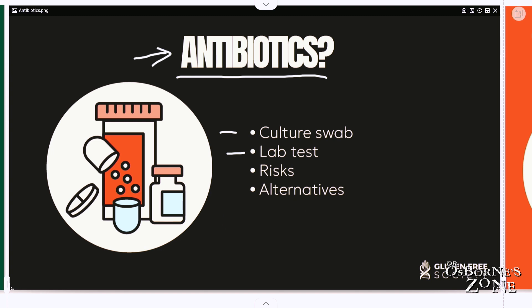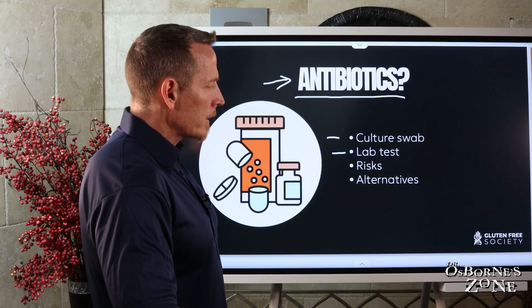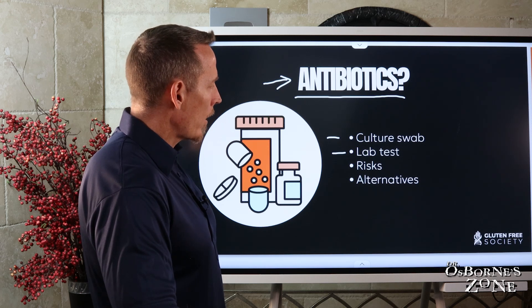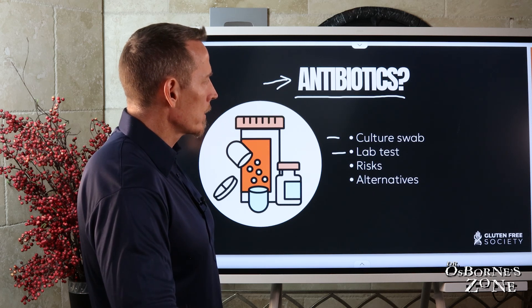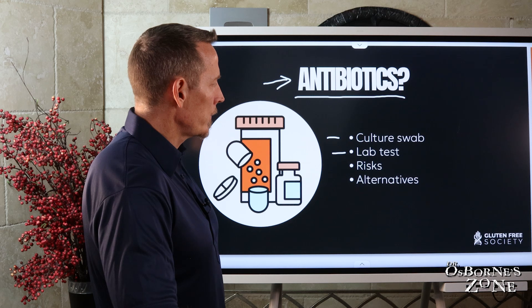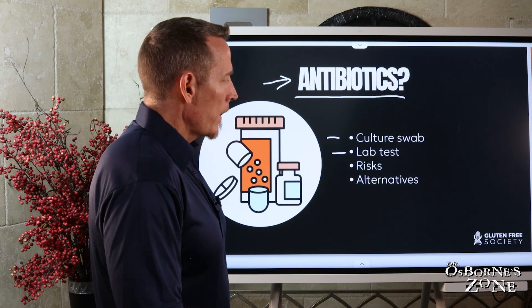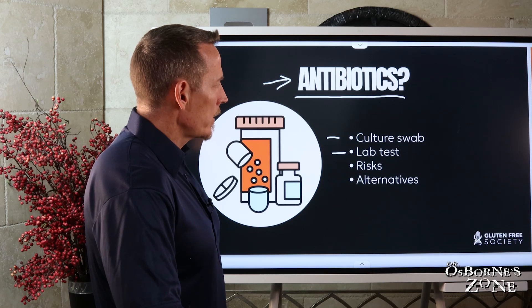Well, if it's not bacterial and you go on that antibiotic, that antibiotic is going to tank your immune system even further. So I always recommend if you're going to the doctor to get some type of investigation done, make sure they investigate, because the doctor's not going to know whether it's bacterial or viral without adequate testing.